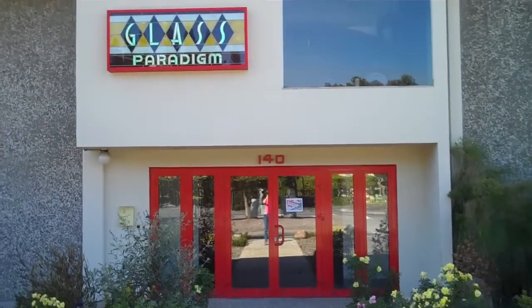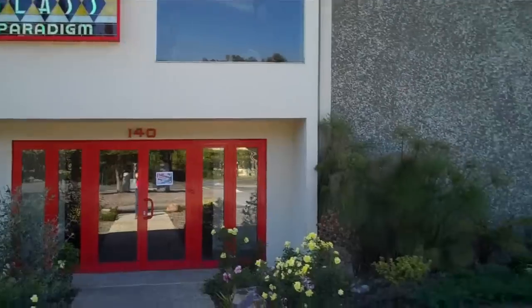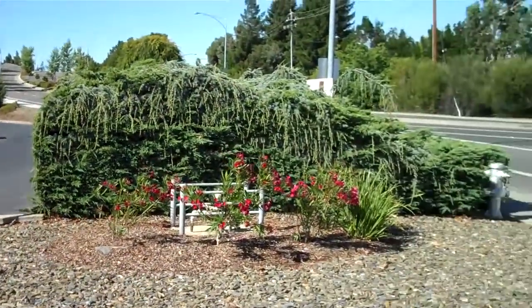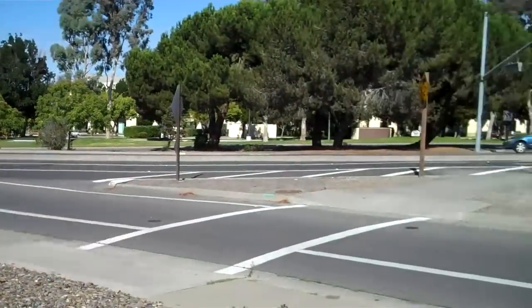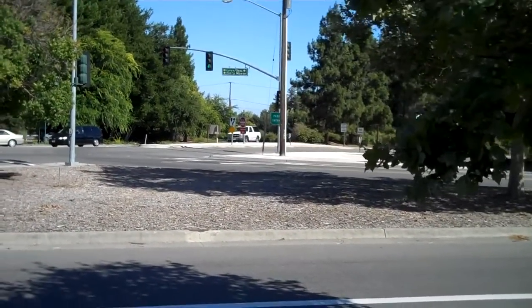This is the new home of the Hacker Dojo. The outside of the building looks like this — nice landscaping. It's right next to Wiseman, or the end of Wiseman, and the beginning of 85 and 237.